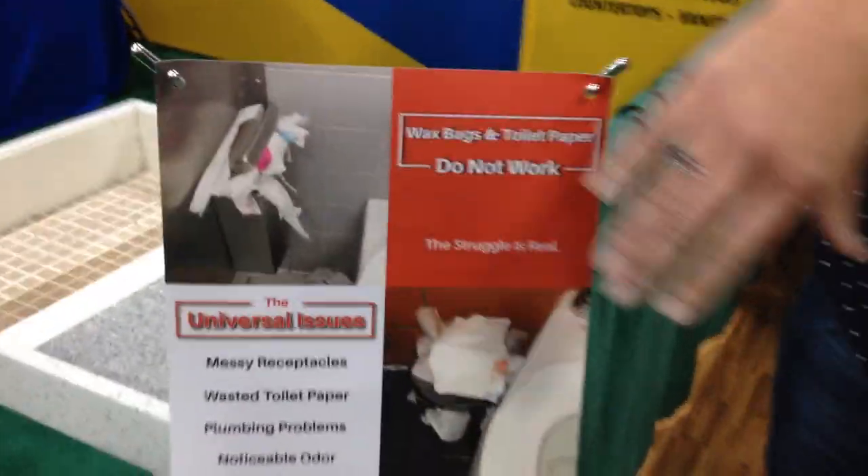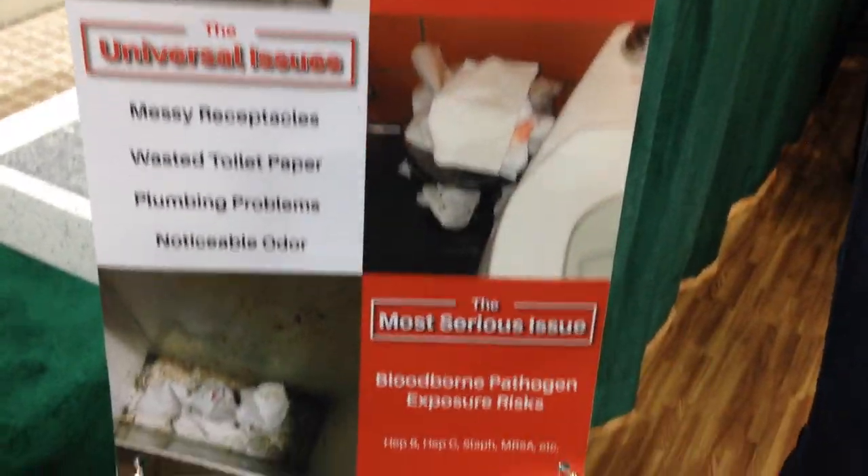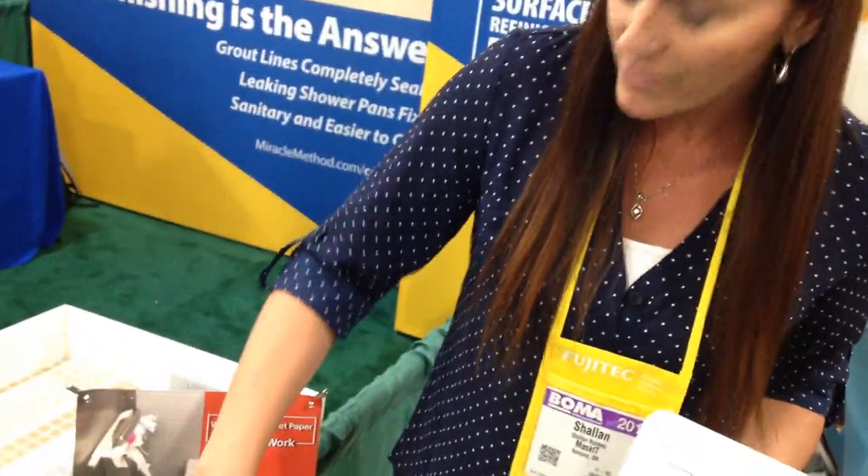Yeah, absolutely. What really makes us unique is we're the only company on the market that's really looking at menstrual hygiene disposal from a woman's health standpoint. So if you look at this little picture here, this is something that all women in facilities are familiar with — messy overfilled receptacles, as well as plumbing issues that result when women don't want to use the receptacles. We really like to focus on acknowledging that facilities struggle with that, but also look at this from a different perspective.